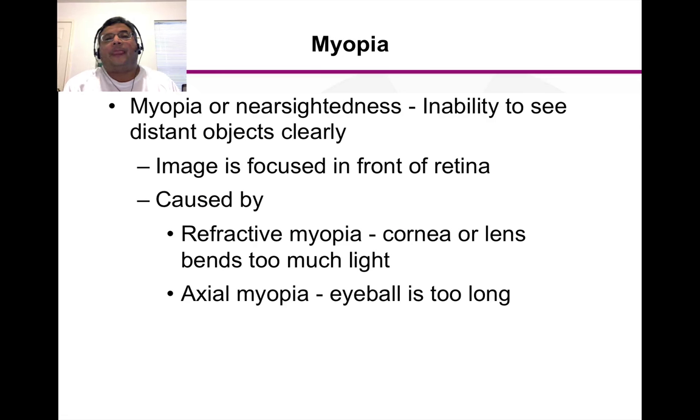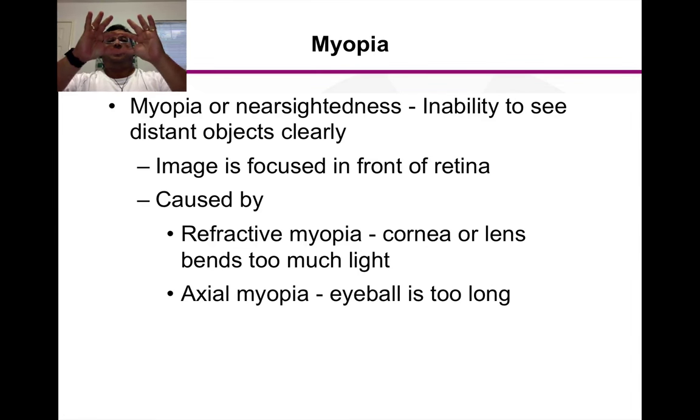Myopia is nearsightedness — things are blurry at a distance. I have myopia; I'm nearsighted, so I can only see clearly about this far without my glasses and everything else is a blur. There are a couple of reasons for this. One is called refractive myopia, where the cornea or lens is misshapen and not focusing light well. The other type is because your eyeball is too long — instead of being round it's shaped like a football.